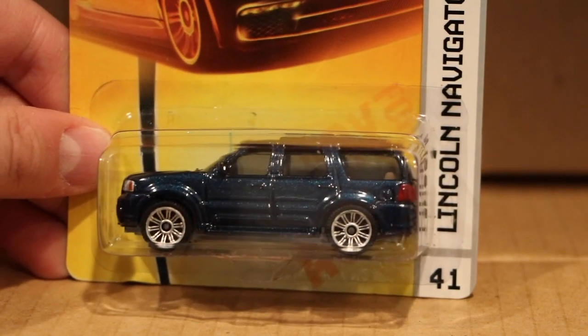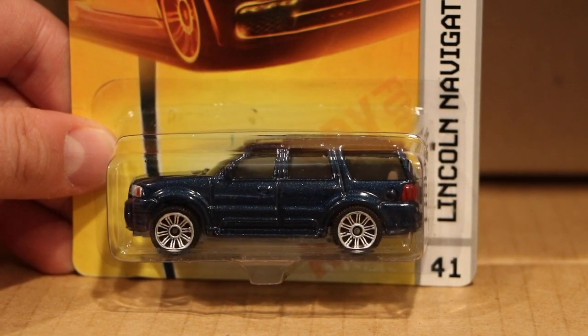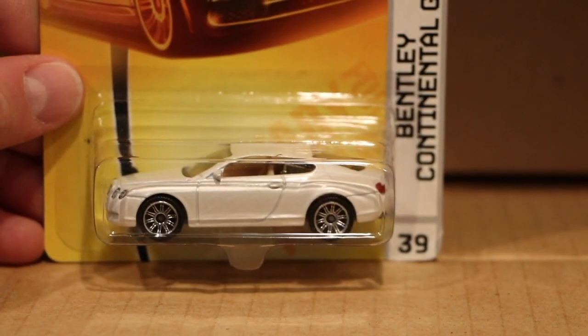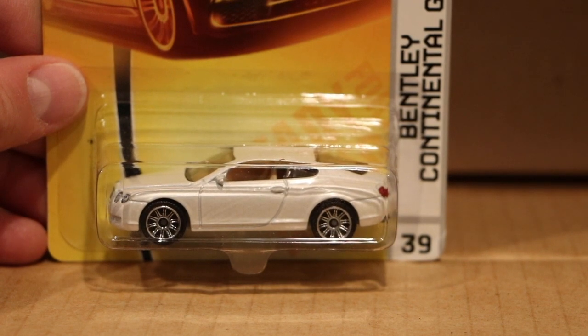Another one of the Corvettes. Lincoln Navigator — I like it with those wheels, kind of suits it for the era. And then the Bentley, which is probably my favorite version in white. It debuted in silver — I believe 2006 or 2007 — I'm still on the fly trying to figure that out.